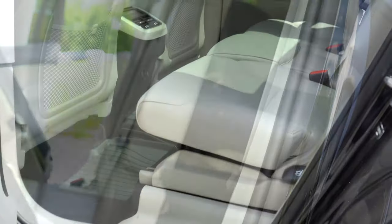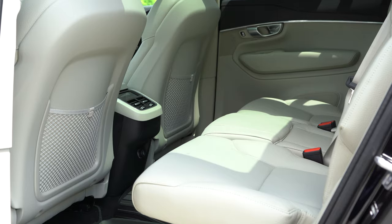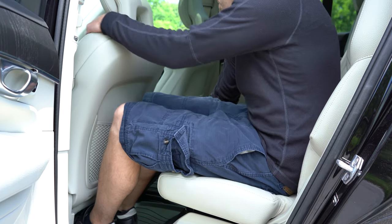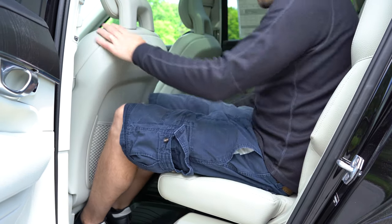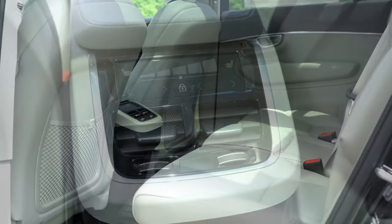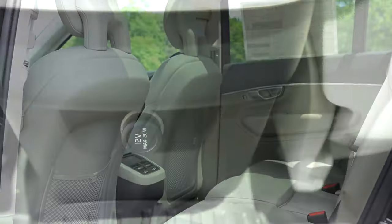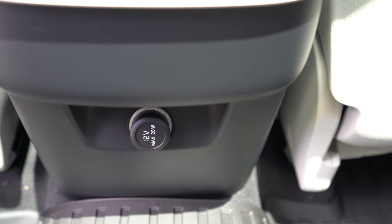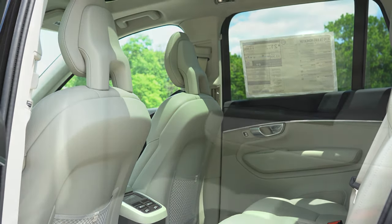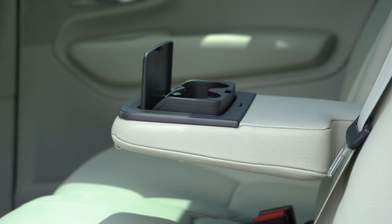Rear ventilation extends all the way into the third row, which is a plus. Moving up to the second row: legroom comes in at 37 inches even. Climate control is four-zone, so the driver, front passenger, and two rear passengers can each set their own temperature. Heated rear seats are available for $750, which also includes the heated steering wheel. There's a 12-volt power outlet in the second row. For the first time ever on the XC90, you can now get captain's chairs in the second row, or the three-row bench seating we have today, which includes a rear center armrest with cup holders.